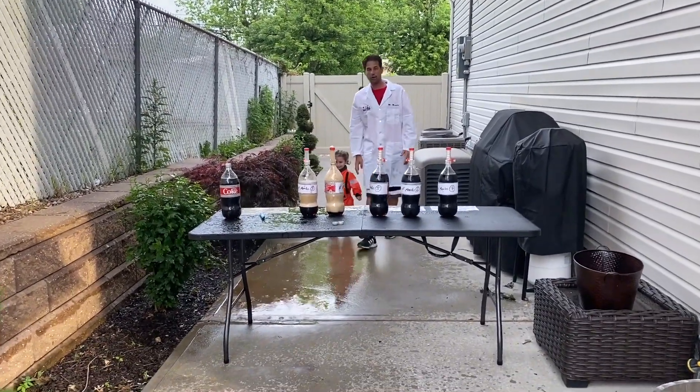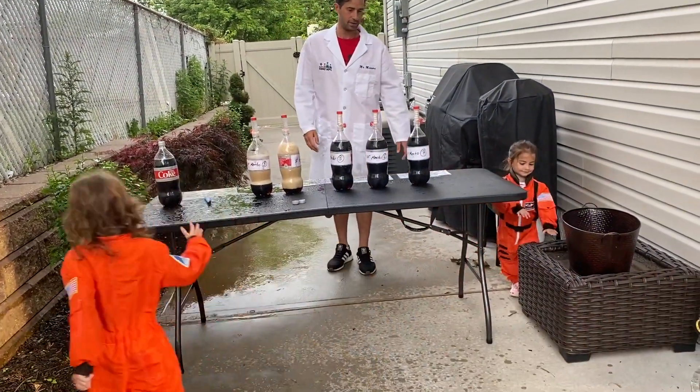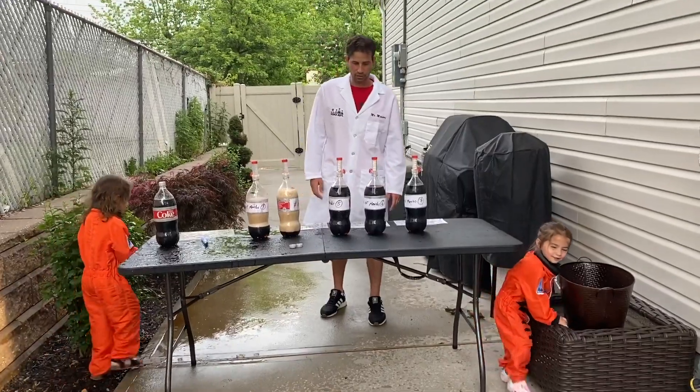So we have five Mentos on this one. Let's do it. Astronaut Mia again.